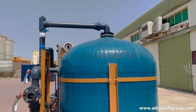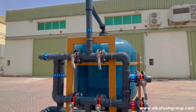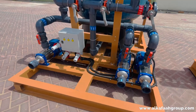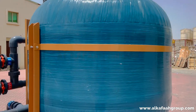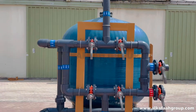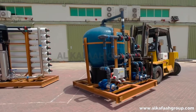All components are mounted on a durable marine grade steel skid. Only the highest grade multimedia are used inside filtration tanks, which ensures longer service life without the need for replacement. Intelligent design and durable materials ensure continuous and trouble-free operation.